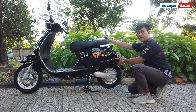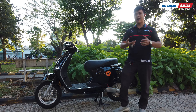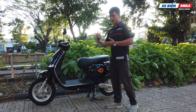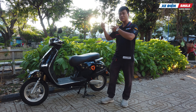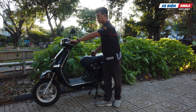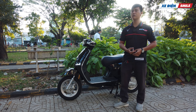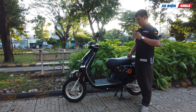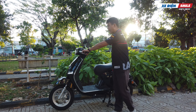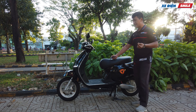Ở đây có logo Titifa. Tại sao Yadea lại gọi con xe này là Yadea Odora Titifa? Đó chính là công nghệ Titifa - vừa đi vừa sạc. Khi chúng ta đi và bóp thắng, xe sẽ sạc ngược một lượng điện năng nhỏ vào trong xe. Công nghệ này có thật, tuy nhiên độ hiệu quả chỉ ở mức khoảng 5-10% thôi. Ví dụ: một lần sạc đi được khoảng 50 km, thì với công nghệ Titifa sẽ giúp các bạn đi thêm được khoảng 2-5 km - đây cũng là một điểm nhỏ đáng ghi nhận.